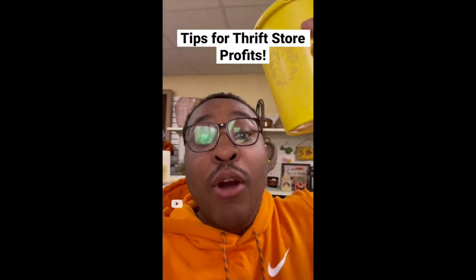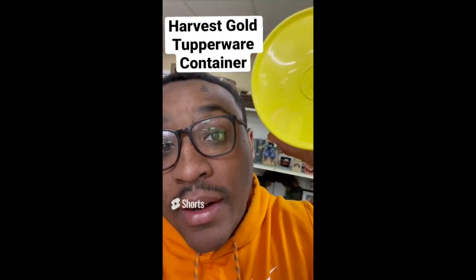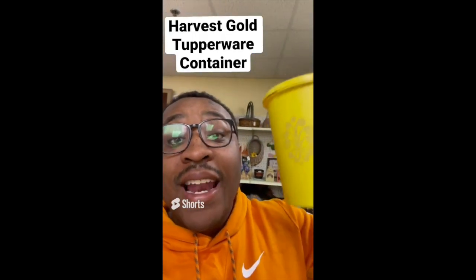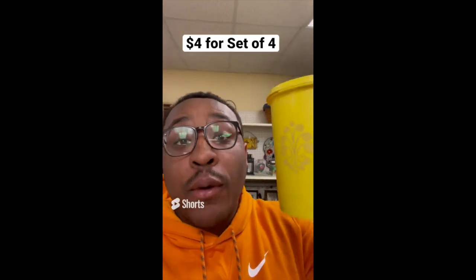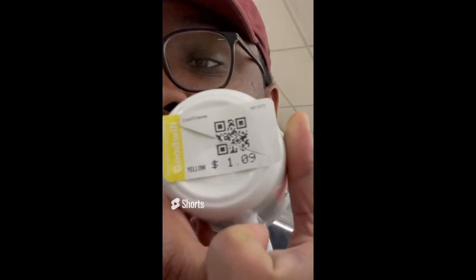Tips for making profit at the thrift store: be on the lookout for yellow Tupperware. This set is $4 and sells between $10 and $15 a piece. Also, make sure you go through the mugs diligently — look for the Corningware pattern at the bottom. That'll get you right every time.